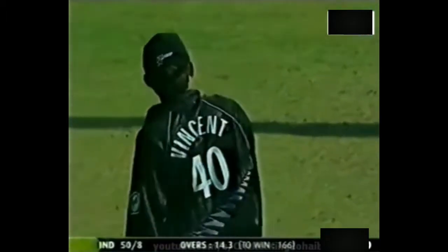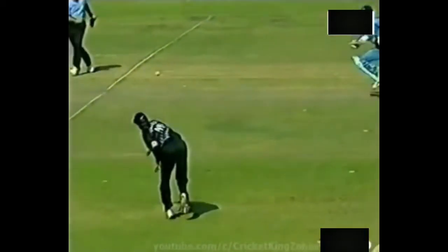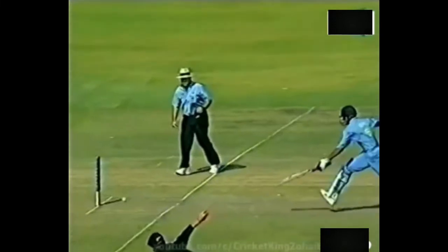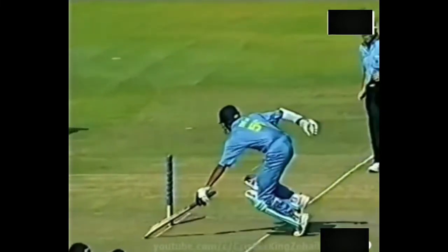Direct hit and could have been trouble there for Irfan Pathan. Movements and coming in very quickly from point. Takes his time, shies at the stump — direct hit and the Pathan was gone. Gone by a couple of yards.